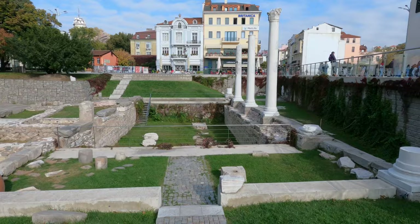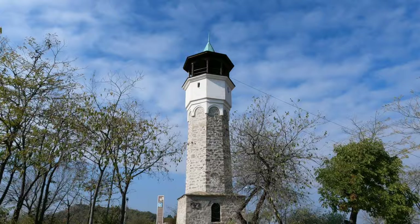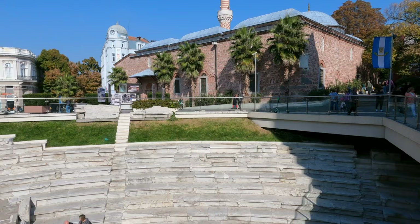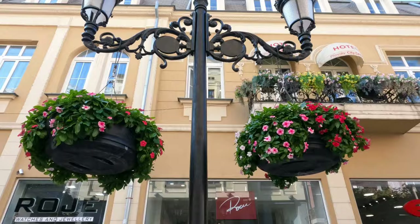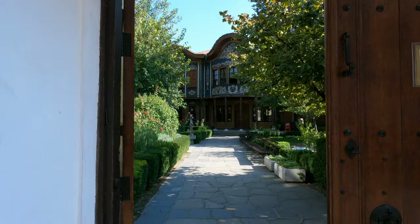Good morning, my YouTube family. Plovdiv is the second largest city in Bulgaria, situated on the banks of the Marica River in the historical region of Thrace. It's among the oldest cities in the world, with a history that dates to the 6th century before Christ. The town has been home to quite a few civilizations over the centuries, and its rich history is reflected in its architecture and culture today.